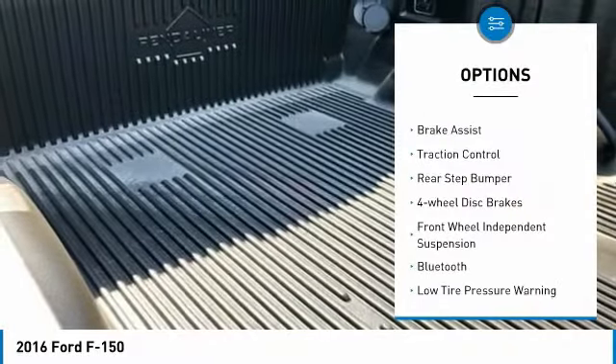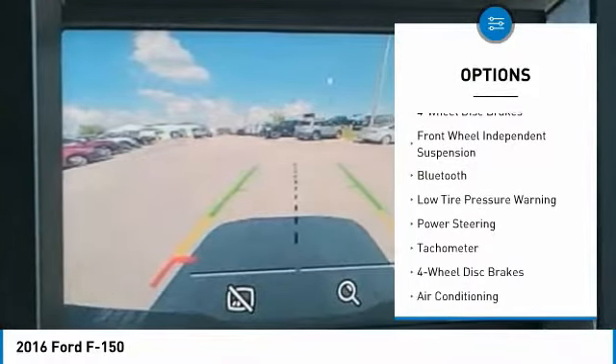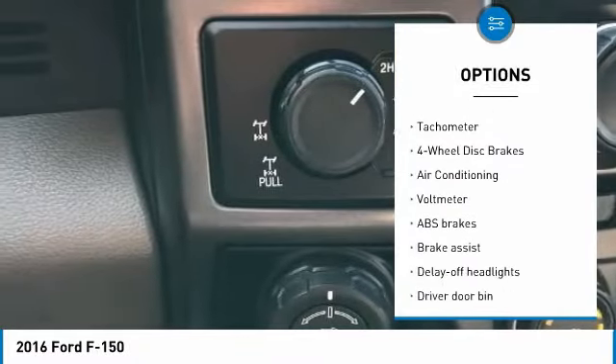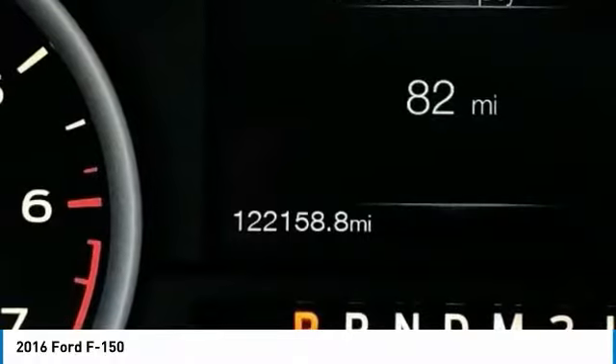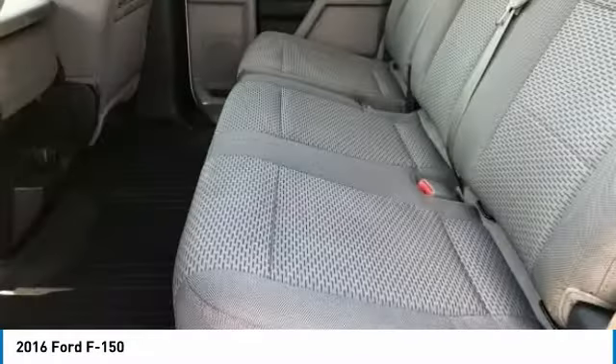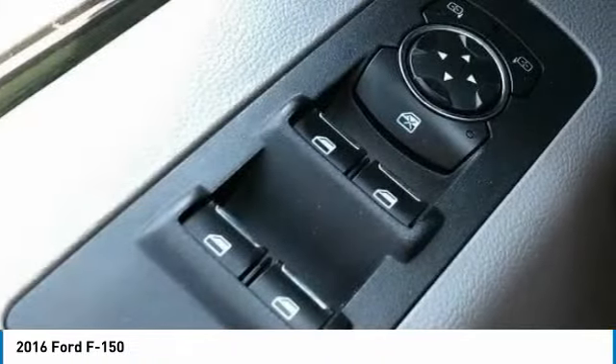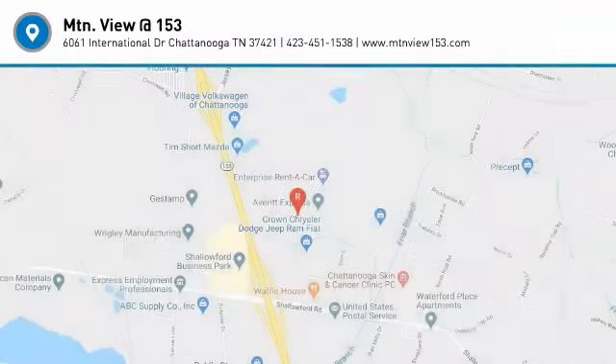Here are some of this vehicle's great options: electronic stability control, brake assist, traction control, rear step bumper, four-wheel disc brakes, front wheel independent suspension, Bluetooth, low tire pressure warning, power steering, tachometer. Searching for a dependable vehicle that looks great too? You've found it, so stop in today.